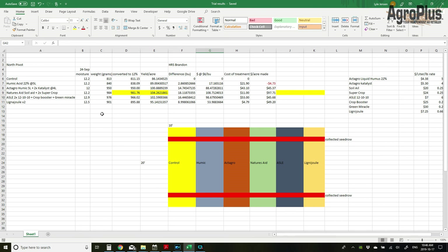This was an irrigated field with hard red spring Brandon variety and my final harvest was September 24th. I had control, humic acid, ActiGrow system, Nature's Aid system, ASLE system, and two applications of Lignodule foliar. After converting all weights to 12% moisture to make everything fair: Control was 86 bushels per acre, Nature's Aid was 104, ASLE system was 102 — just barely behind — and ActiGrow was in third place. The difference in bushels over control was 3 for humic, 14 for ActiGrow, 18 for Nature's Aid, 16 for ASLE, and 9 for Lignodule.